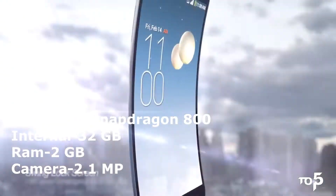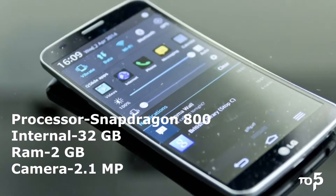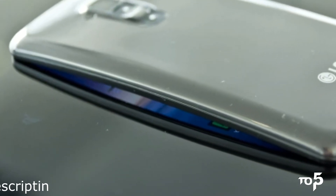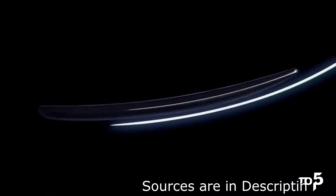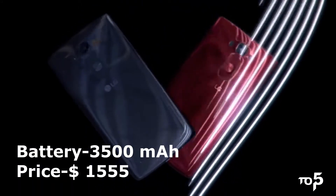It comes with 13 GB of internal storage and 2 GB of RAM. The primary camera is 2.1 MP. It also comes with all primary sensors and connectivity like Wi-Fi and Bluetooth. It comes with a 3500 mAh battery. The price of this curved smartphone is $1555.